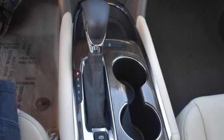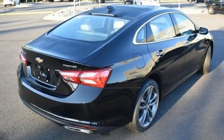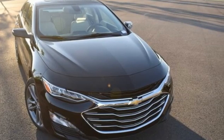First and second row express open and closed sliding and tilting sunroof. Gas pressurized shocks. And automatic transmission. Chevrolet — 100 years of icons. See it for yourself when you take it for a test drive.